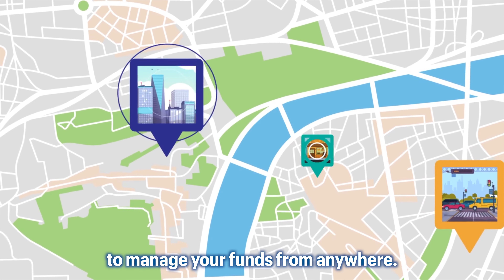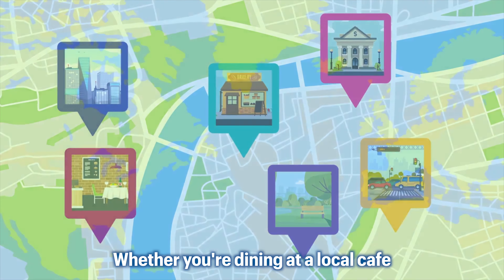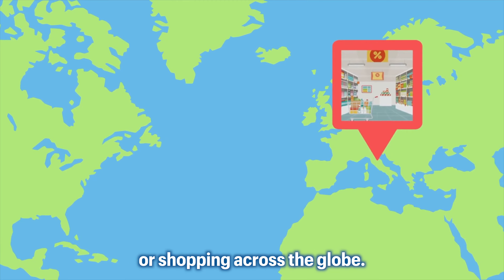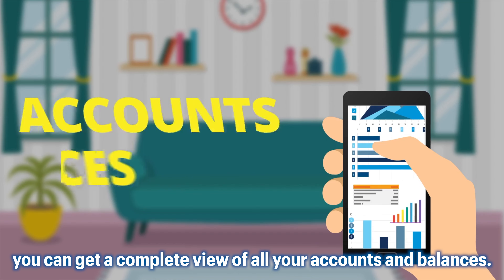Mobile banking gives you the freedom to manage your funds from anywhere, whether you're dining at a local cafe or shopping across the globe. Just like online banking, you can get a complete view of all your accounts and balances.